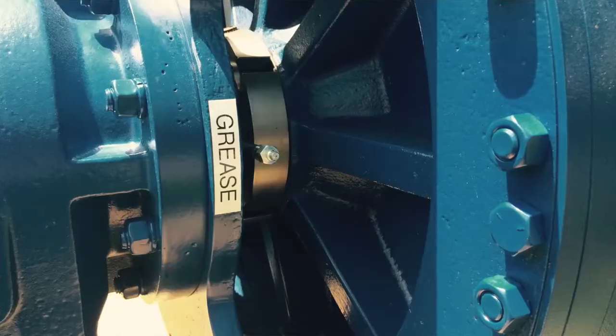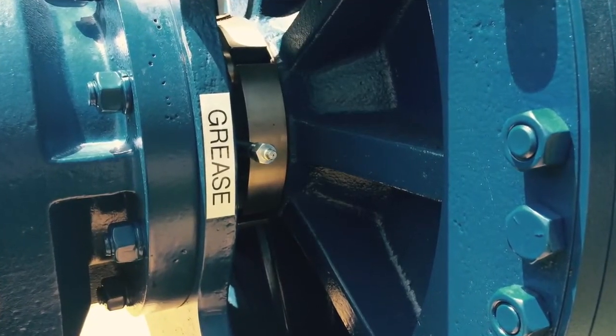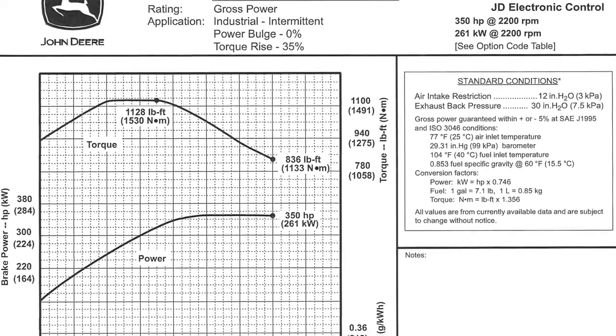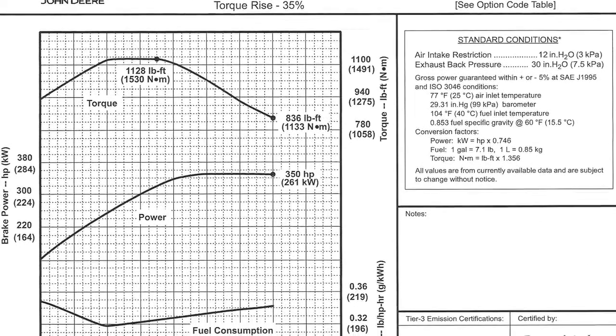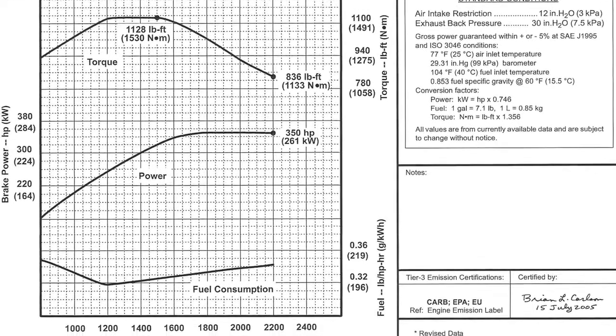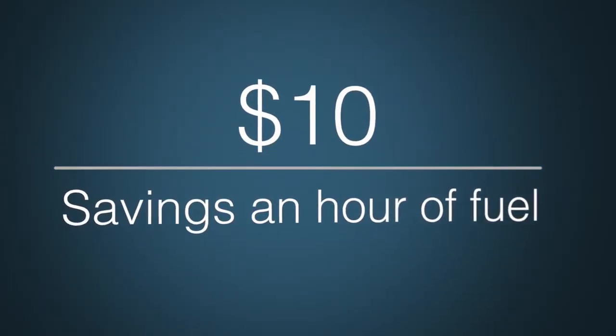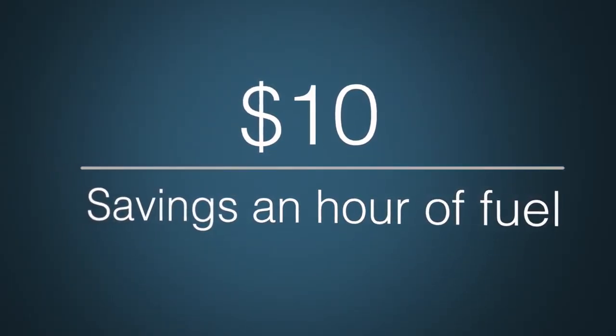We have the biggest, largest diameter impellers in the business, and because of the large diameter we can run at slower speeds and produce higher heads and as many gallons as anybody else. Because of running at slower speeds, the diesel engine now instead of running over 2,000 RPM runs at 1,400 to 1,600, and we can save at least $10 an hour in fuel alone and still produce more at higher pressure.